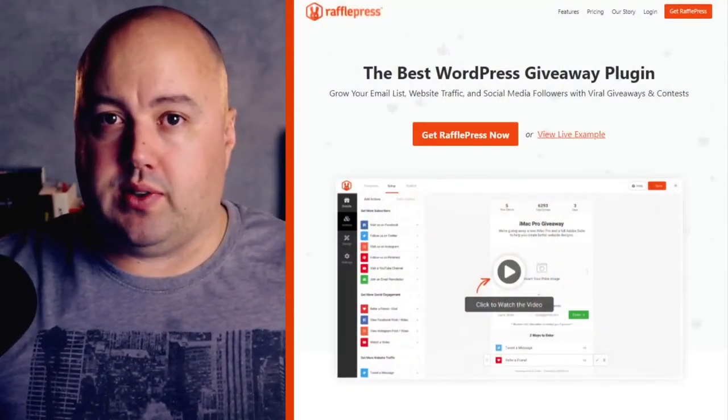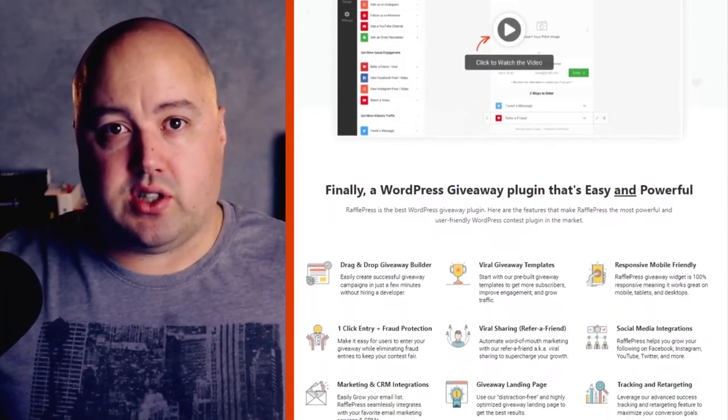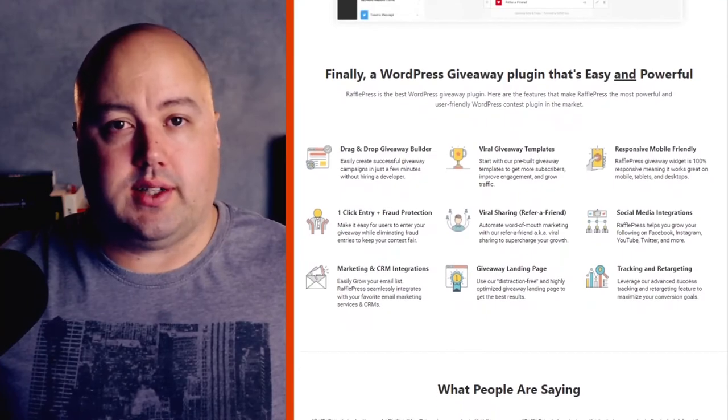Now that you have some great ideas, how do you go about implementing these? You can easily set up and run contests with RafflePress. It's a drag-and-drop giveaway builder that lets you spin up an online contest in just a few minutes. With RafflePress's powerful giveaway actions, users can submit their videos to enter your contest easily.